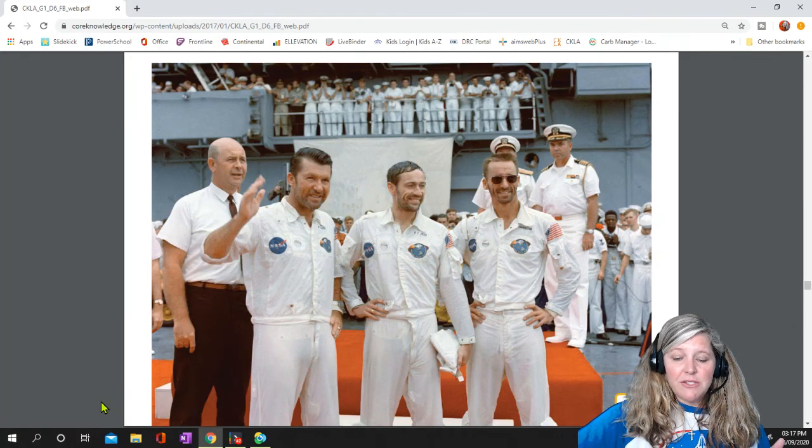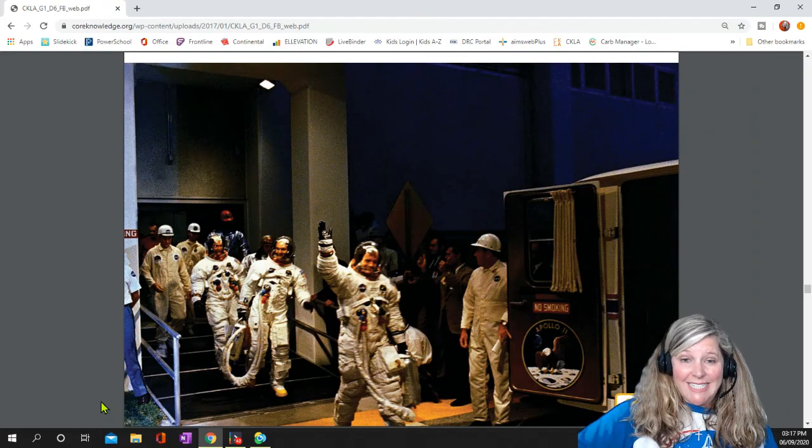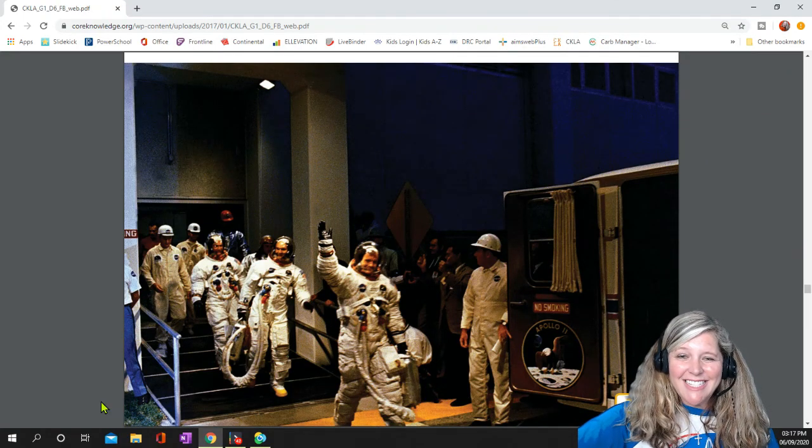This photo shows the crew of Apollo 7 mission. Finally, on July 16, 1969, Apollo 11 was launched from the Kennedy Space Center in Florida.